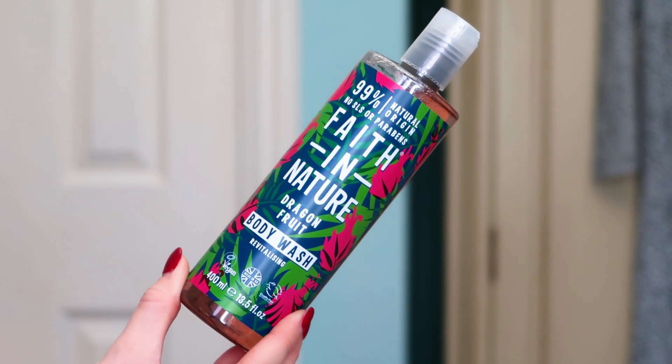Next up we've got Faith in Nature Dragon Fruit Body Wash. I do like Faith in Nature — I got some of their soap at Christmas and it's lovely.